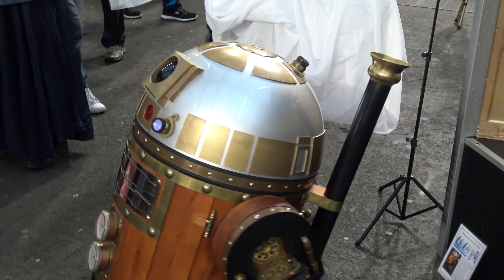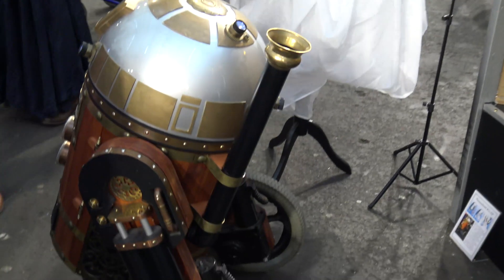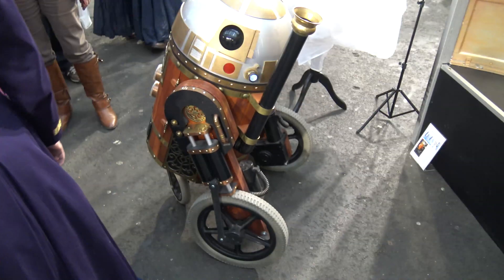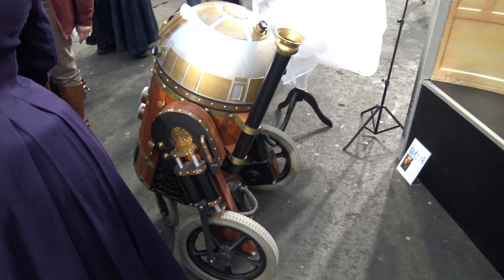And is somebody controlling this? Yes, hopefully my partner is around somewhere over there with the controls.